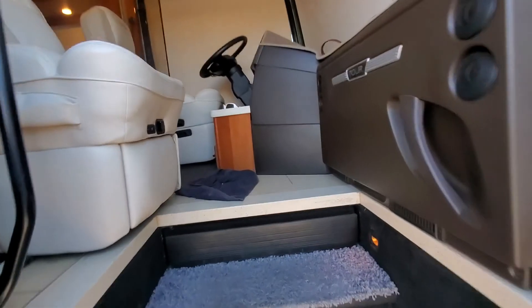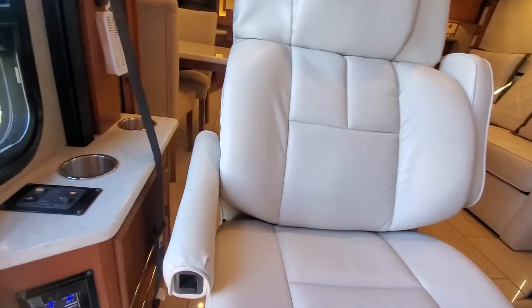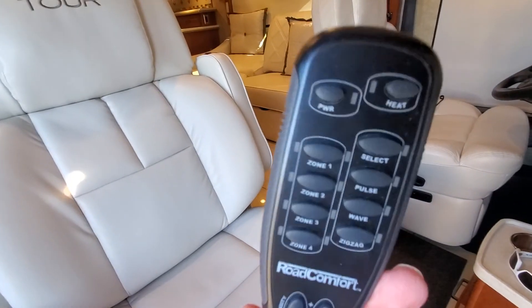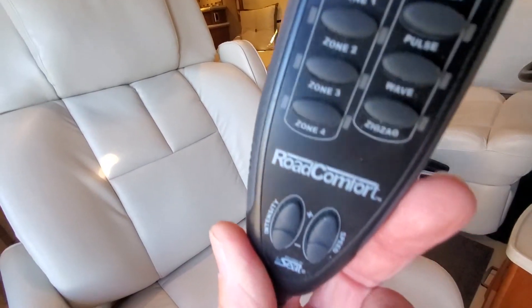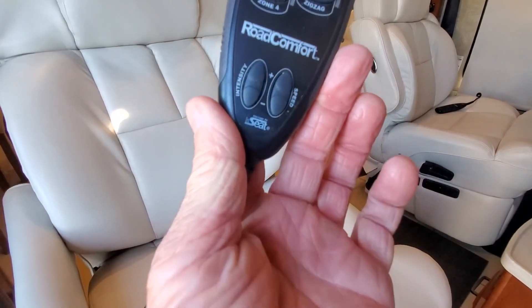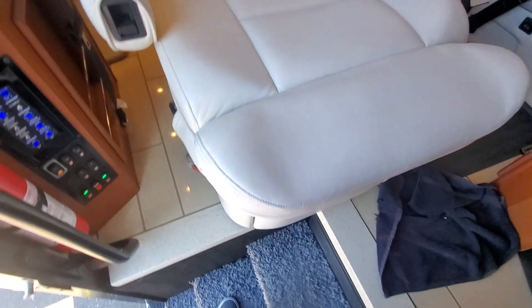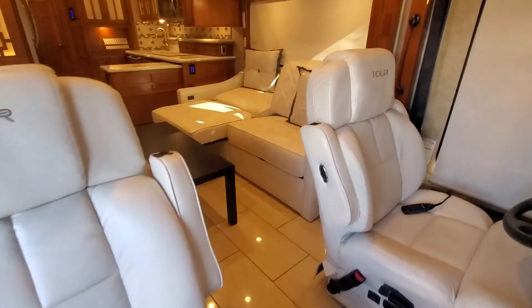Walking into this fine coach, it has a 450 horsepower Cummins engine. It's got beautiful seats and also the road comfort control, which provides heating and massage for both the driver and the passenger. Take a look at the inside.